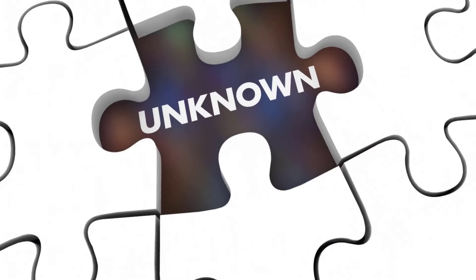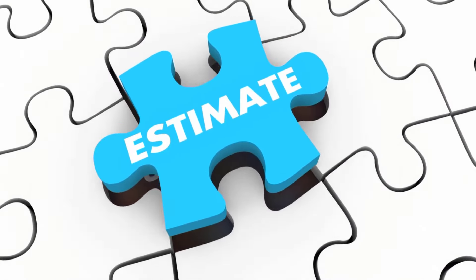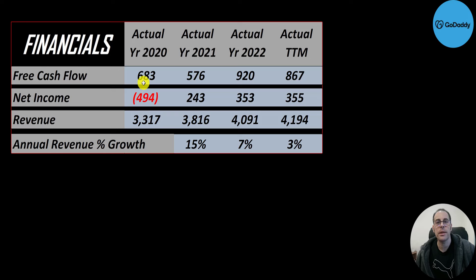The way you value a company is you estimate the free cash flows into the future and then you discount those numbers back to today's value — that's what we're doing in this video. Free cash flow is cash flow from operations minus capital expenditures. They're always cash flow positive; it peaked in 2022 over $900 million and it's a little under $900 million in the trailing 12 months.